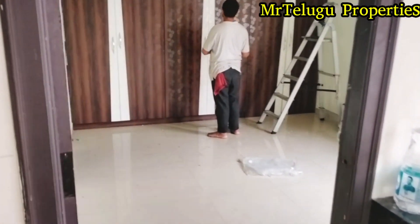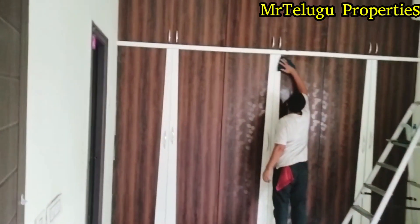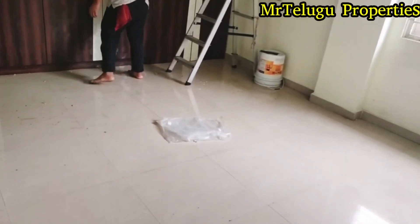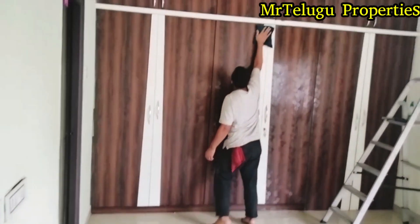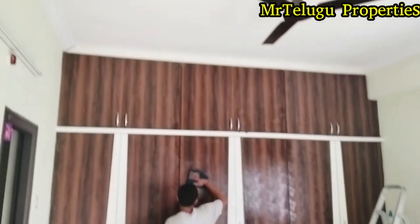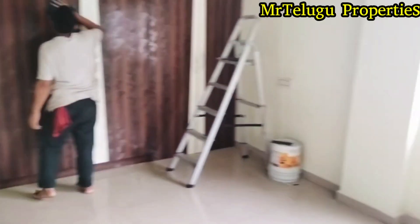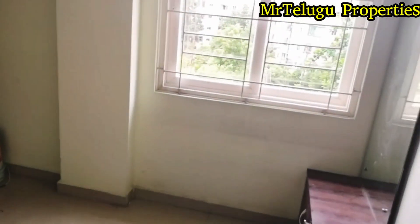This is the master bedroom. Here you can see the bedrooms and baths. The bedroom inside the room. You can see the lights. This bedroom is outside the room.